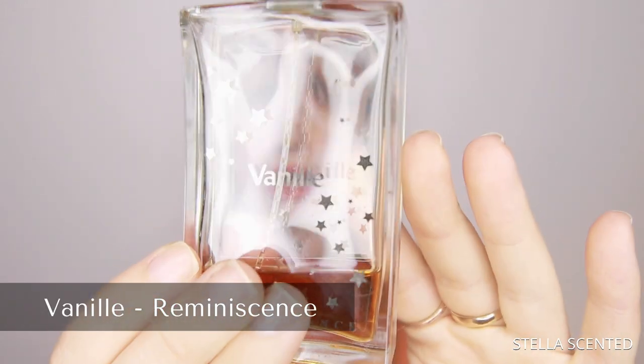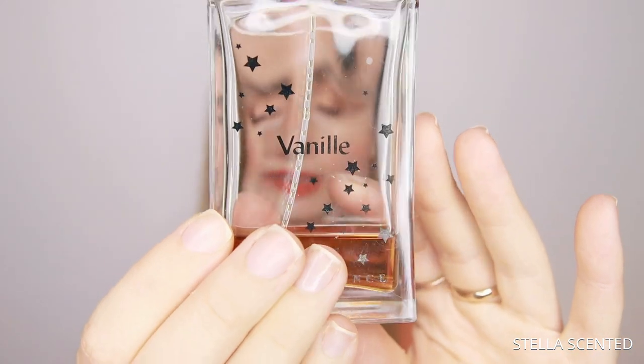Starting off first with my most affordable option, this is Reminiscence Vanilla. I think I must have picked up an older bottle because I think now they have a repackaged, more sleek white bottle, and that explains why I got it for a very affordable price. I read some very good reviews online and it got me really excited to try it.